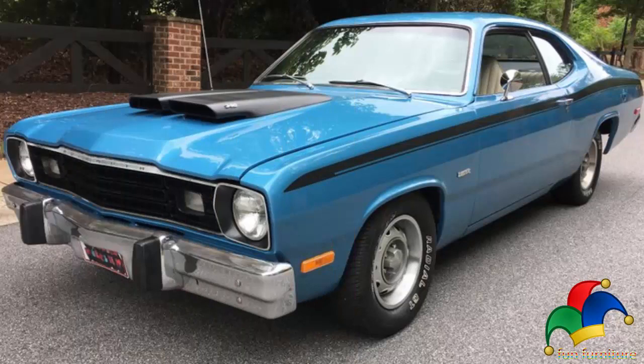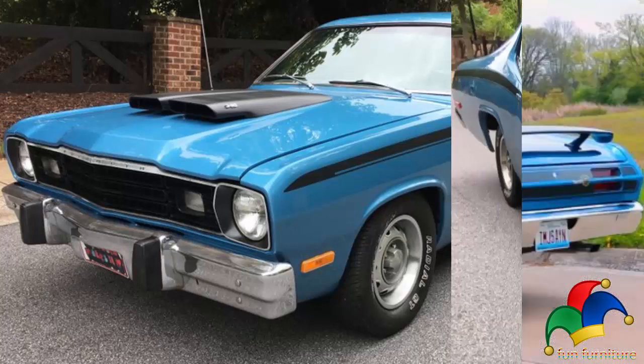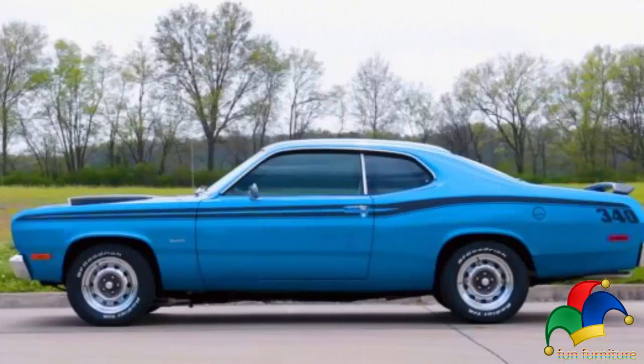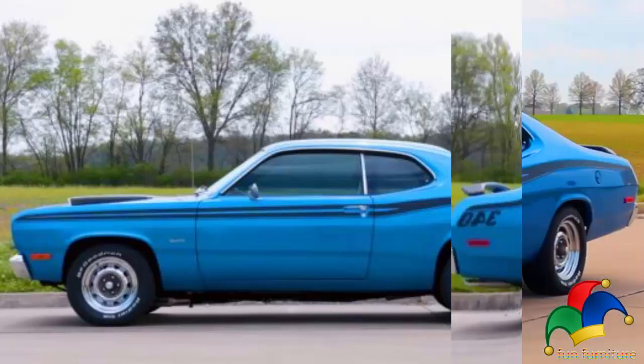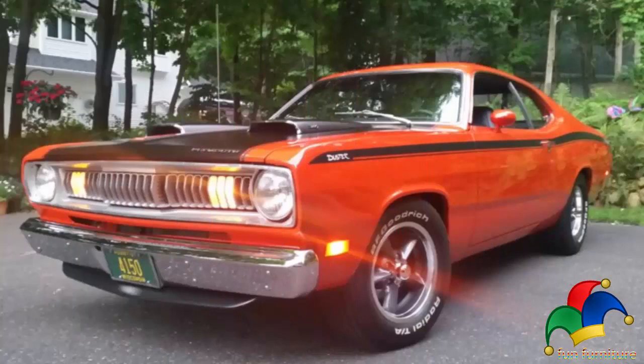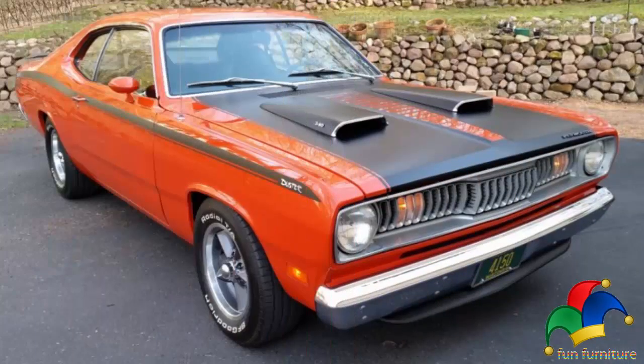Numerous trim and option package variants of the Duster were offered, with names that included Feather Duster, Gold Duster, Silver Duster, Space Duster, Duster Twister, Duster 340, and Duster 360. These marketing variations targeted customers seeking economy, cargo capacity, and performance. The Duster's Twister logo was created by Chrysler's Thomas Birch, who served as director of the interior styling and design studio from 1952 to 1987.